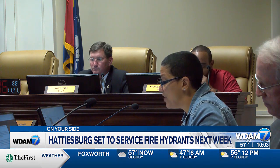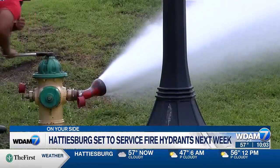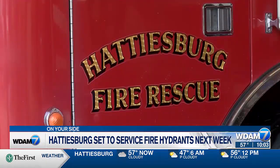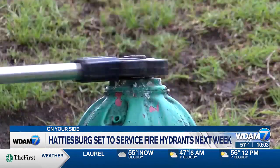The measure helps with GIS mapping, records management, and digital field maps. When your area is serviced, you could see discolored water and low pressure, but city leaders say don't worry, it's normal.